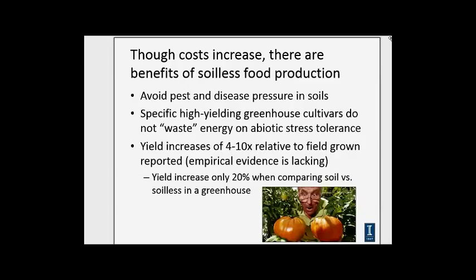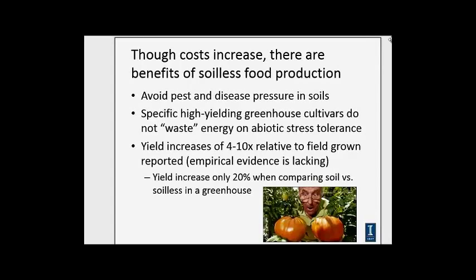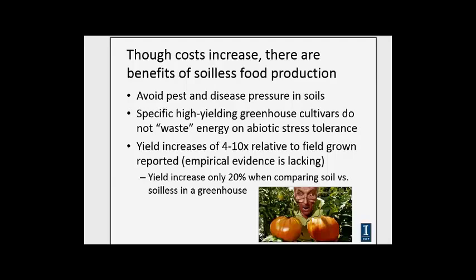Some studies suggest we can get four to ten times relative yields in a greenhouse compared to a field environment, but the evidence is a little inconsistent. One study suggested the yield increase is only about 20 percent when comparing soil versus soilless production in a greenhouse — so a lot of the reported yield increase for hydroponics is simply due to the controlled environment, not the soilless media itself.